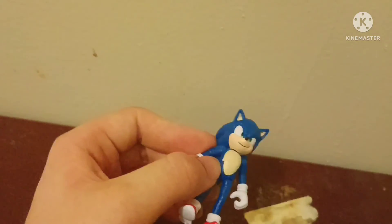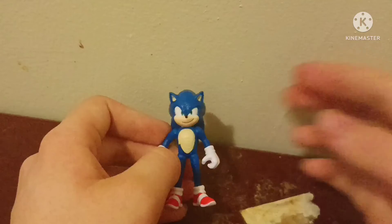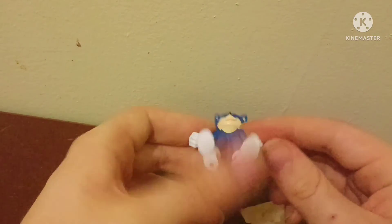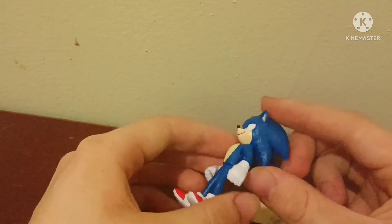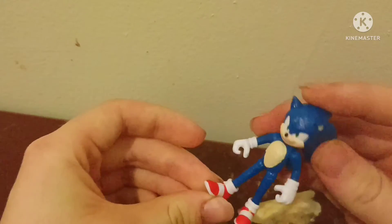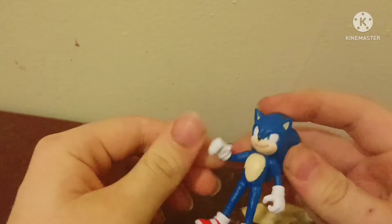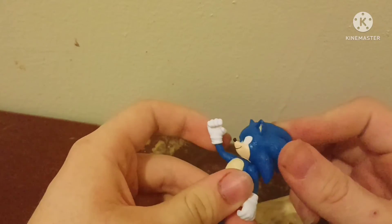I don't know what Jax was trying to do with the movie Sonic stuff because it's like they stop here and then the rest of his body circle is not there — it's weird. But shoes are really accurate, everything is really accurate, and I like this movie Sonic.